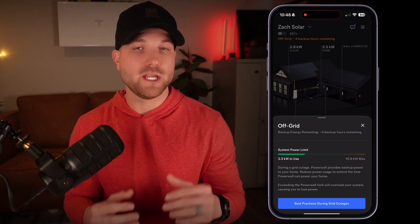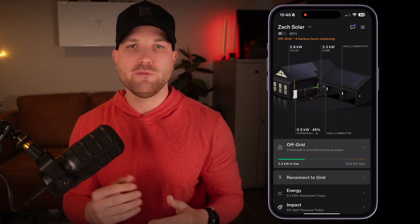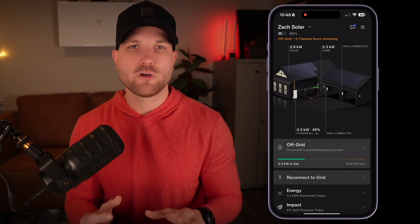If you do want to trigger a true power outage, you would need to flip your main breaker since go off grid is more of a virtual simulation. If you are looking for more tips and tricks on the Tesla app, check out this video on the screen where I break down some of the most important settings you need to know for your Powerwall system.